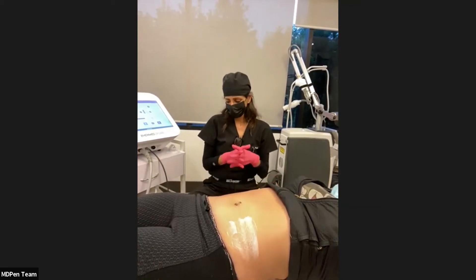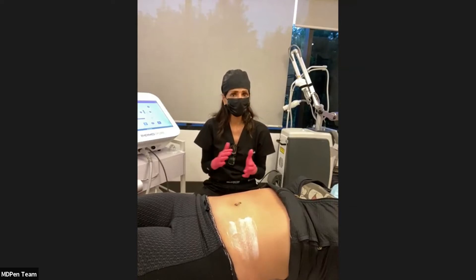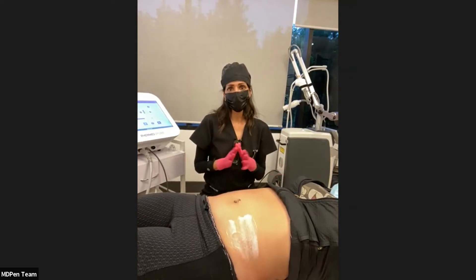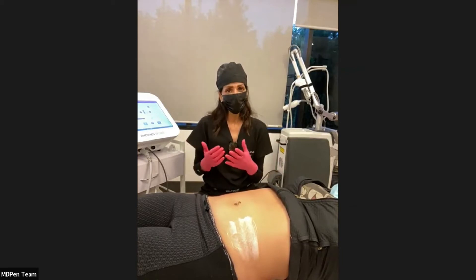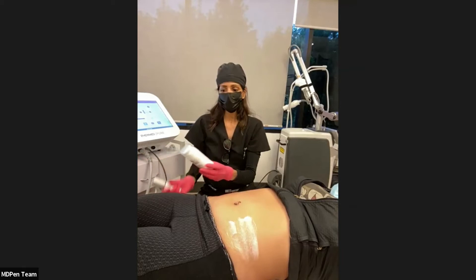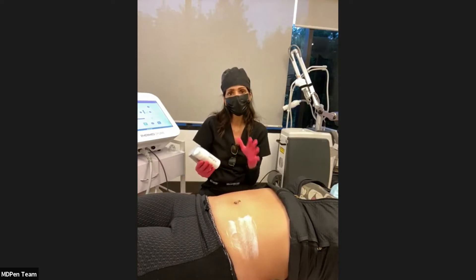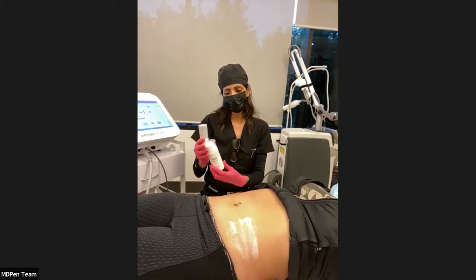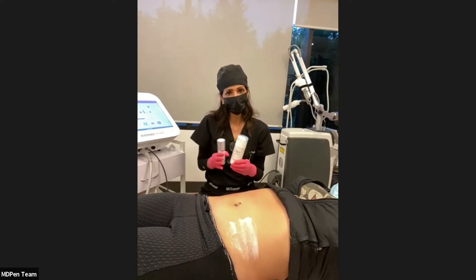When you're investing in a radio frequency treatment, it's important to maintain results at home. As I always say, if you want to grow a garden, you need good soil — same with skin. You want skin that's primed and able to take on the treatment. A very good hydrating cleanser that's gentle and not irritating is very important — keep the skin cleansed without breaking down the skin barrier.